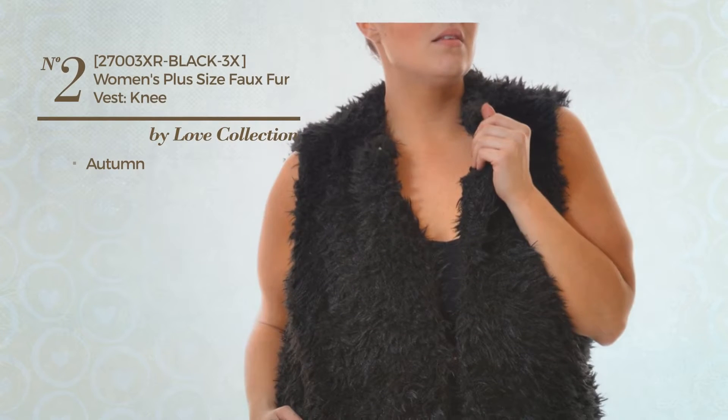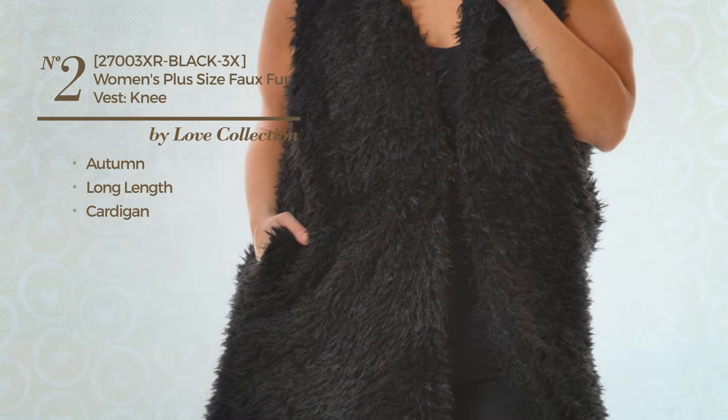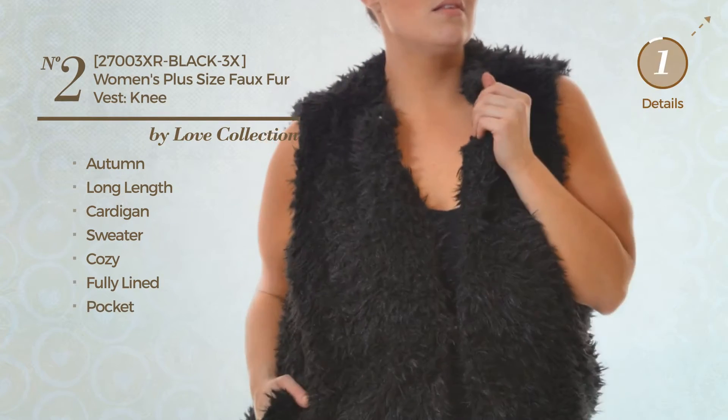Number 2. An Autumn Long Length Cardigan Vest. A versatile look, crafted from cozy sweater. This vest includes fully lined and pocket. Available in 2 other colors.